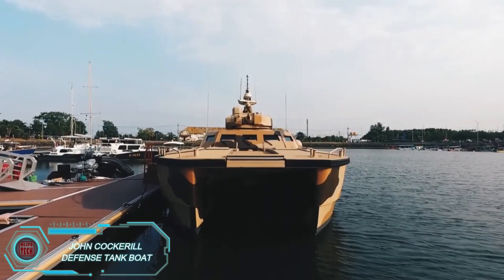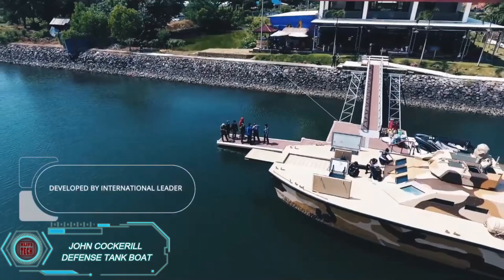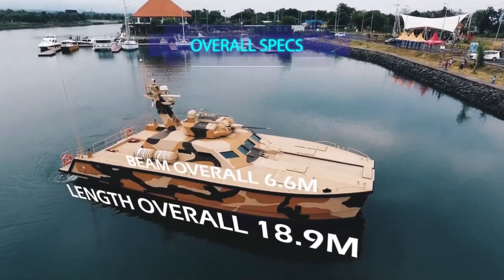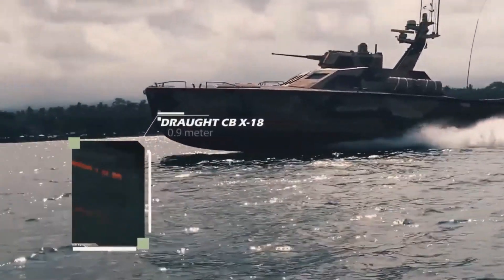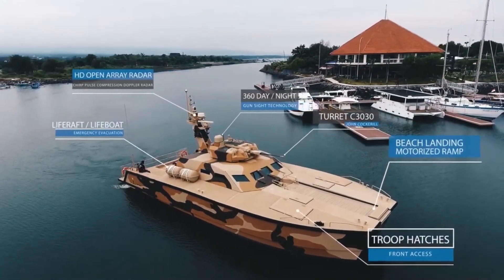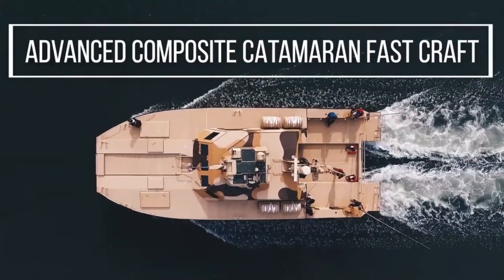The John Cockerell X-188C is a unique armored boat with a catamaran design, built for speed and agility. What makes it even more impressive is its hull, made from a special composite material that's 10 times stronger and lighter than steel. The combat module features a Cockerell C-1030 capable of holding a 105mm rifle gun, though the first boat was equipped with a 30mm Bushmaster Mark 44 cannon. On top of that, it can transport 20 marines and can reach speeds of up to 74 km per hour.